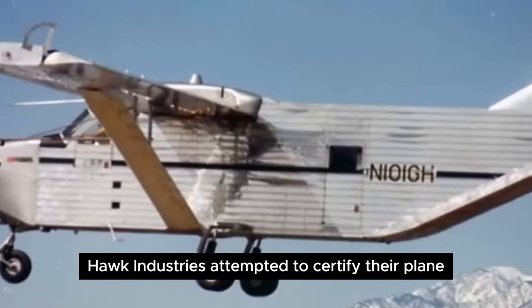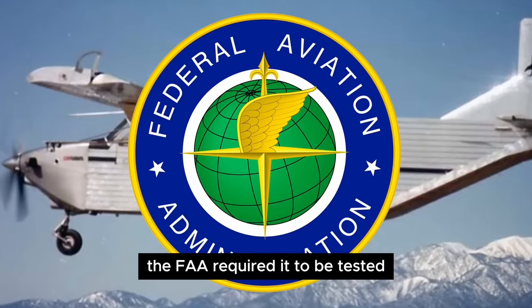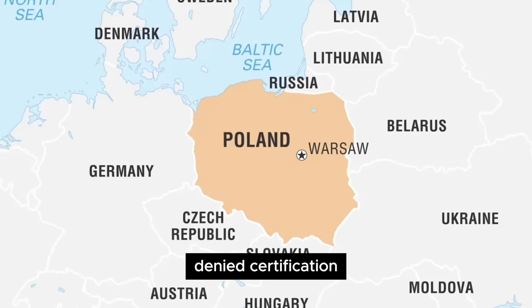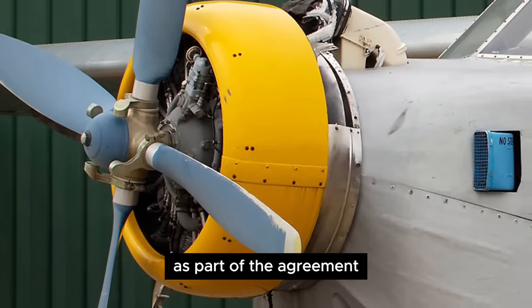Hawk Industries attempted to certify their plane over a period of 10 years. Purportedly, the FAA required it to be tested under conditions it was not designed for. Denied certification, they took the design to Poland in an attempt to partner up with PZL.